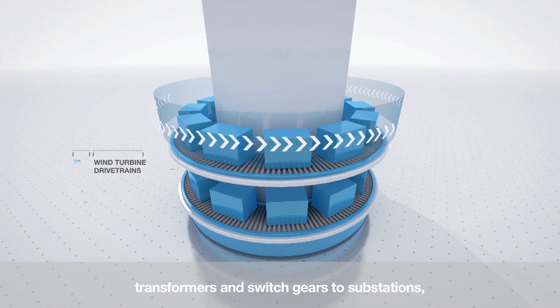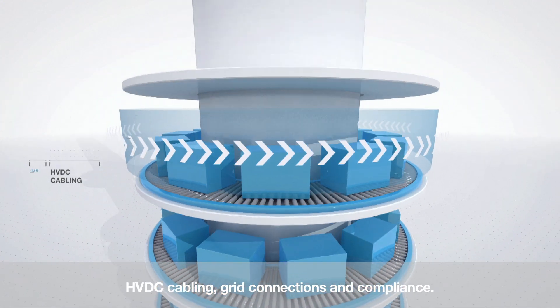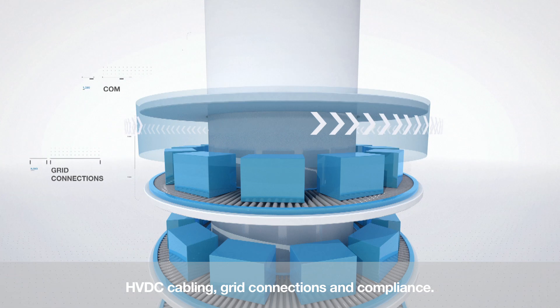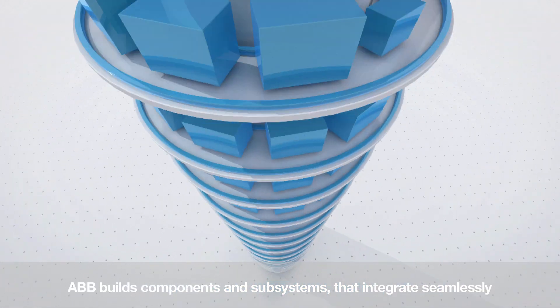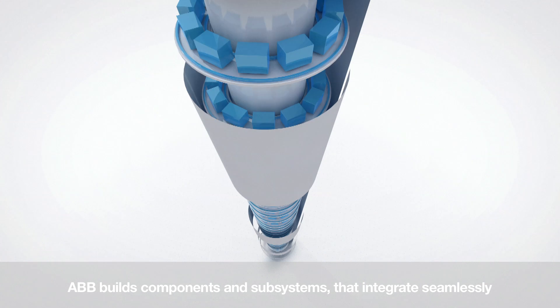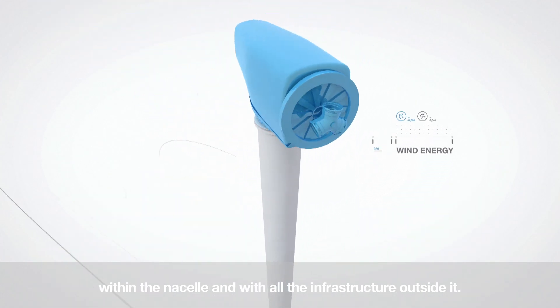From the emergency stop buttons, wind turbine drivetrains, transformers and switchgears, to substations, HVDC cabling, grid connections and compliance — ABB builds components and subsystems that integrate seamlessly within the nacelle and with all the infrastructure outside it.